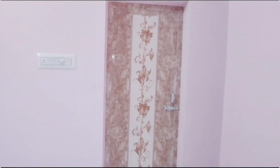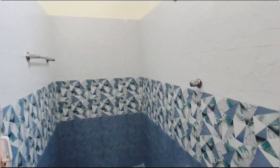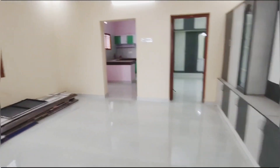We are attached to the room, so we have two beds in the room. We can get all the details in this bedroom. We can talk about 62 lakhs for this property. We can contact for the details in the description.